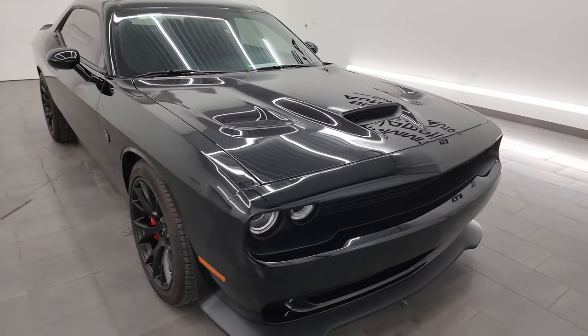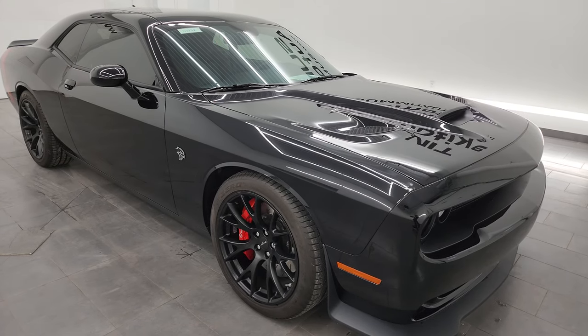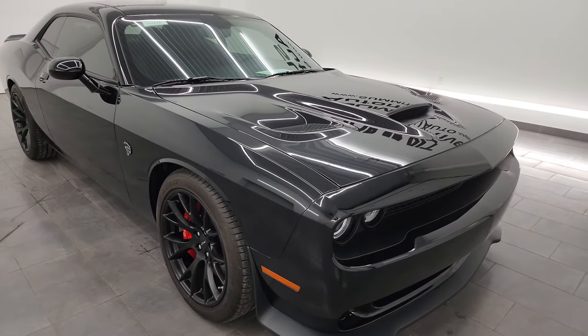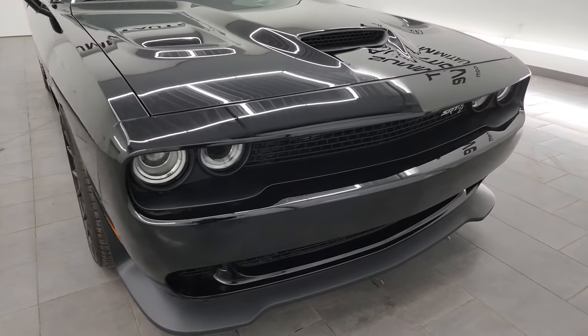This car has been fully safetyed and inspected by our service shop. It has a fresh oil and filter change. All the fluids have been checked and topped off, and this car is 100% ready to go. Very, very sharp ride. Very clean ride as well.